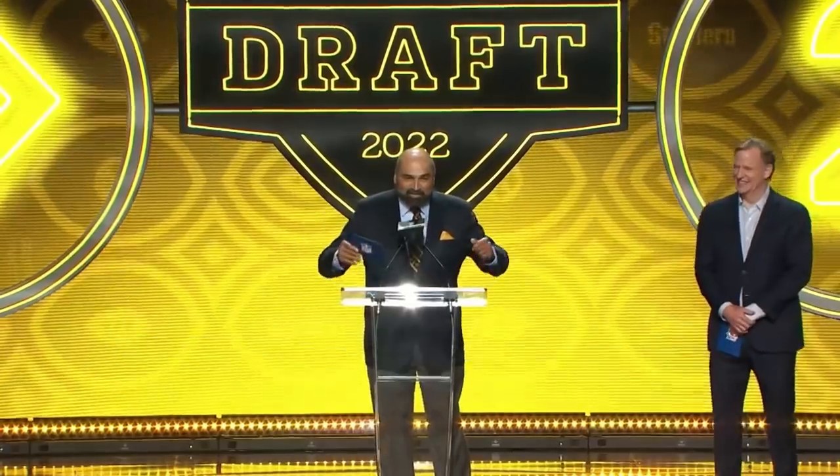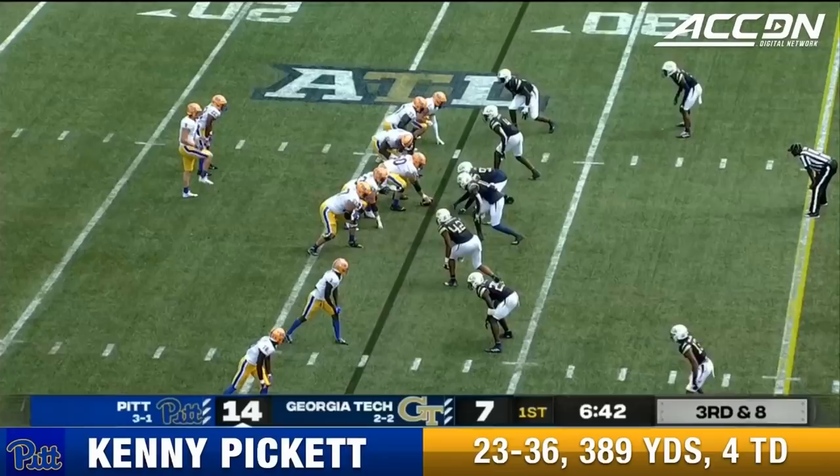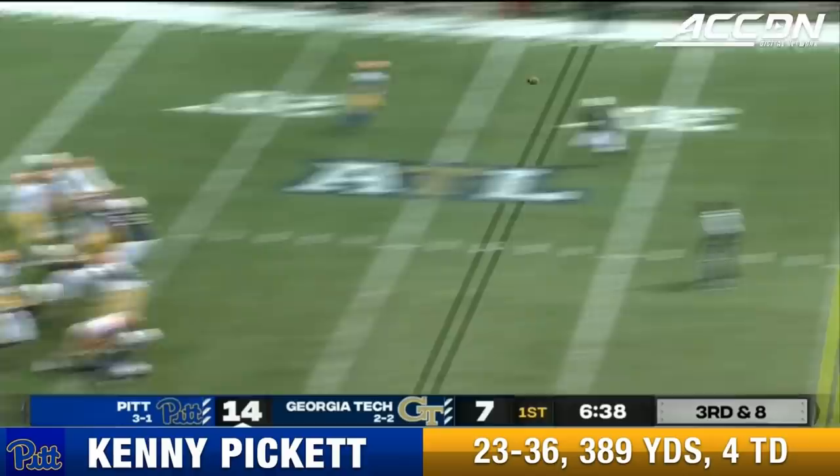The Pittsburgh Steelers select Kenny Pickett, quarterback, Pittsburgh. Jordan Addison slots to the bottom. Pickett on a straight drop, Jackets trying to get there, Pickett with time — Addison a catch at the 43. First down ahead of Wanya Thomas.